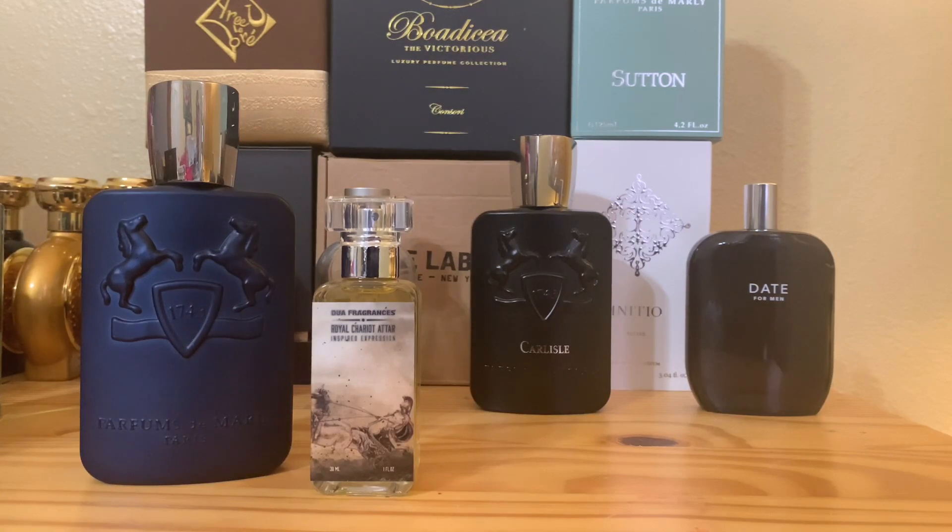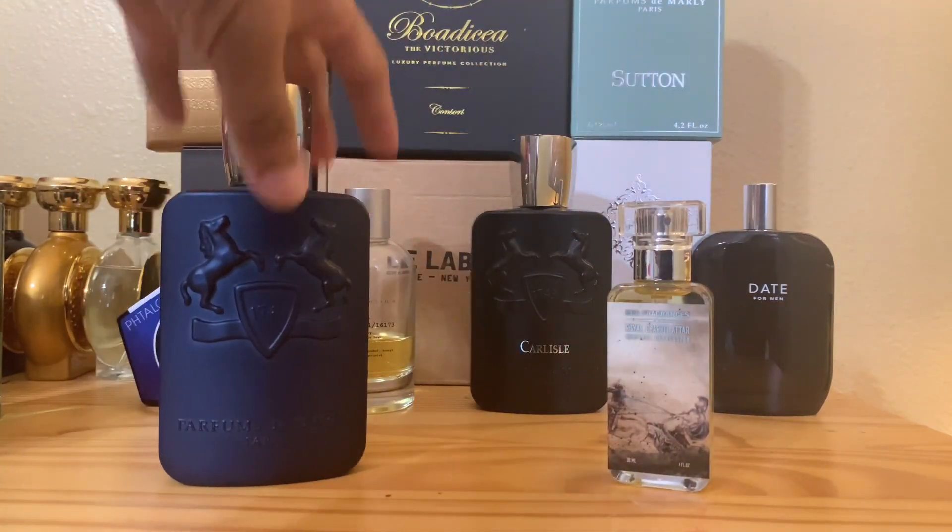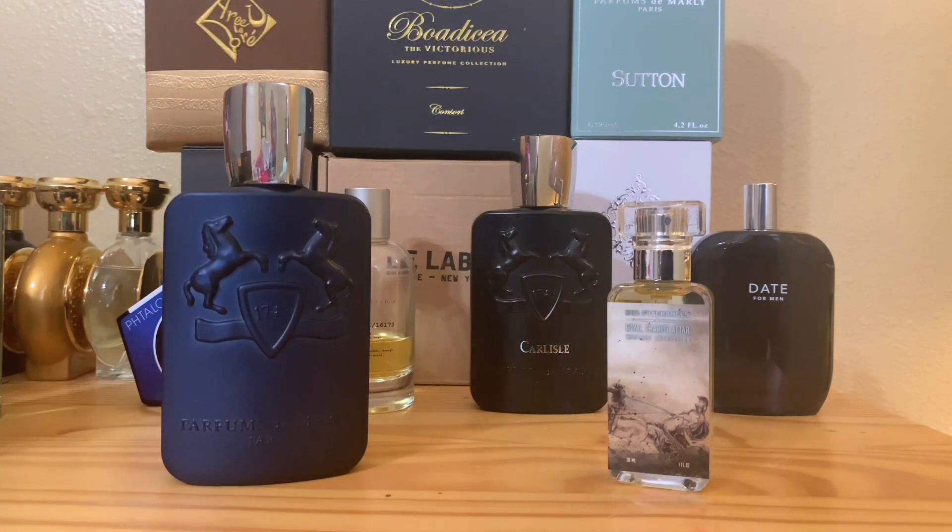So that's Dua Royal Chariot Attar. The moment I got it, I'd been having this Layton for a while and I told Scott we're going to wait until the Royal Chariot Attar comes in. Once the RCA came in I was like — spray, spray, spray, let's get on it. I want to feel the steroids, I want to feel that Royal Chariot Attar DNA, because I'm so used to the Layton. And here are my findings.